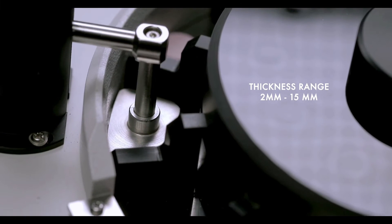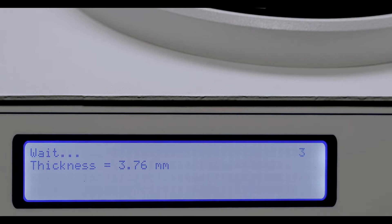The tablet diameter, hardness, thickness and width are being measured accurately and consistently.